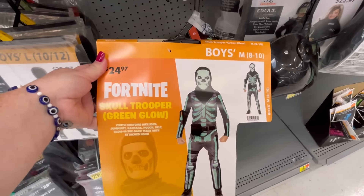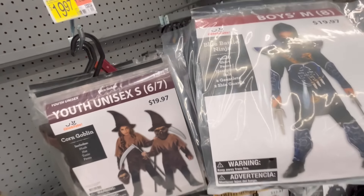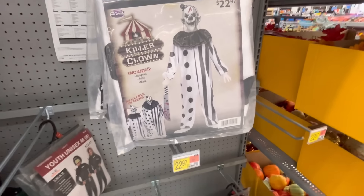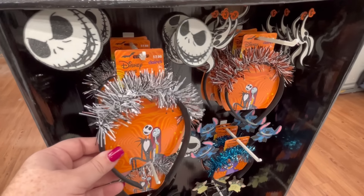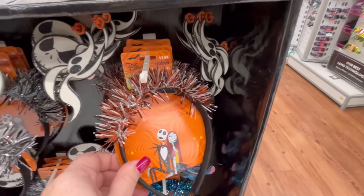I was kind of disappointed that I didn't see more Ghost Face. That's really why I went into Walmart — to use the bathroom and to look for Ghost Face and Nightmare Before Christmas Halloween stuff. And then I was like, well, there's enough here to make a video, so let's roll with it.